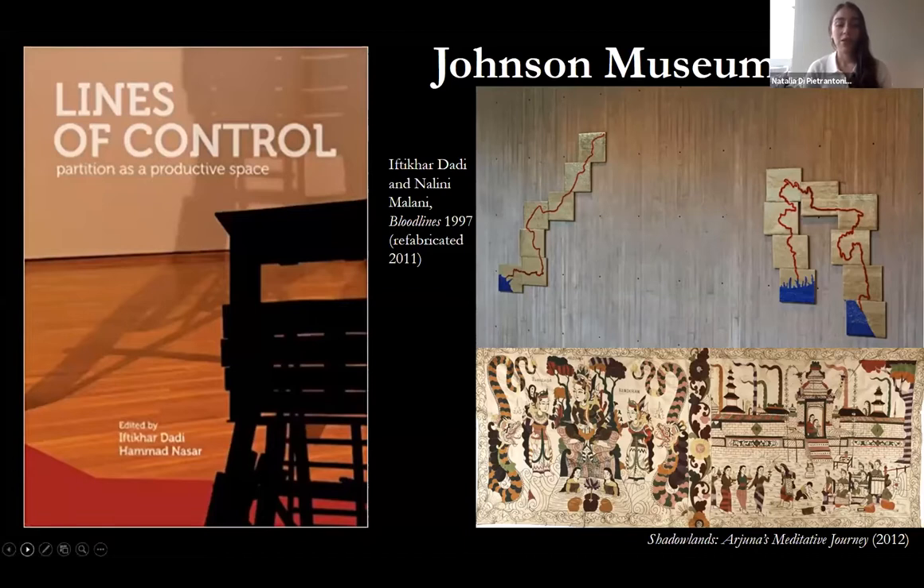The show Lines of Control was co-curated by one of my advisors, Professor Iftikhar Dadi. It was groundbreaking in its meditation on global partitions and borders and opened my world to contemporary art of South Asia. You can see the catalog of Lines of Control and a work by Iftikhar and artist Nalini Malani titled Bloodlines. Cornell also has one of the strongest centers of Southeast Asian studies — known as the jewel in the crown of Cornell's academics. I worked closely with Professor Kaya McGowan and other SEAP faculty to expand my research into the arts of Indonesia. I co-curated the exhibition titled Shadow Play, held at the Johnson in 2011, which explored the Mahabharata through shadow puppets, textiles, and other media from Java and Bali, Indonesia. I learned how museums operated and the necessity of collaboration and teamwork.